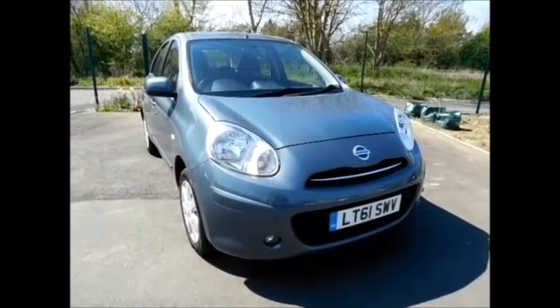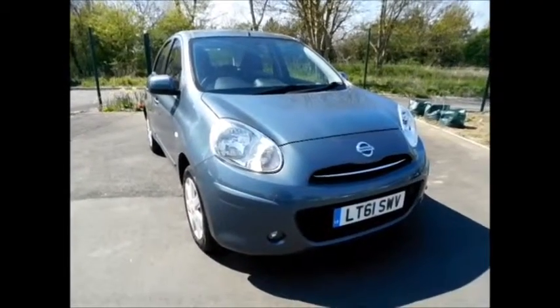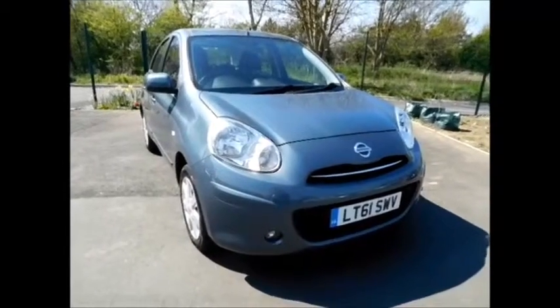Welcome to Now Vauxhall. Here today we have a lovely Nissan Micra 1.2 5-door fitted with manual petrol transmission.